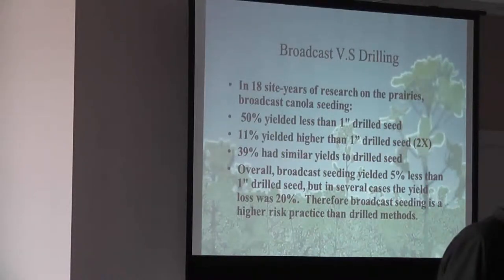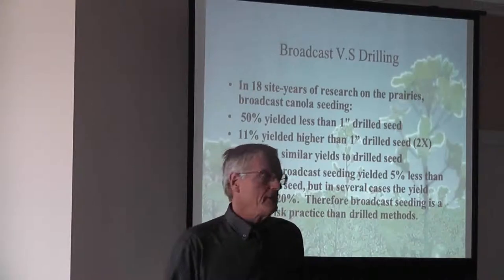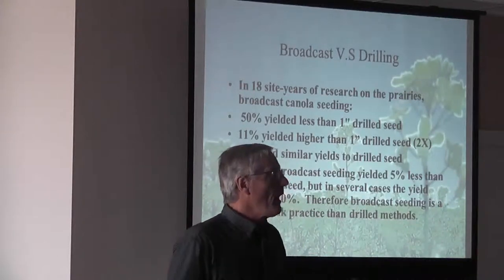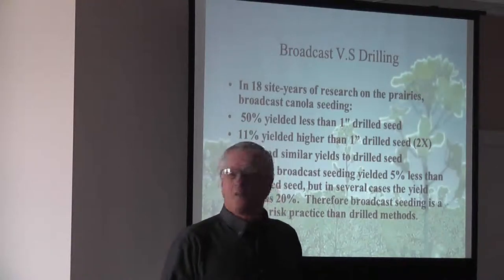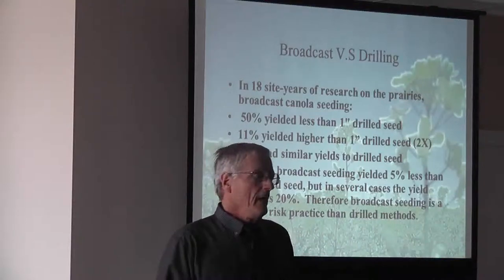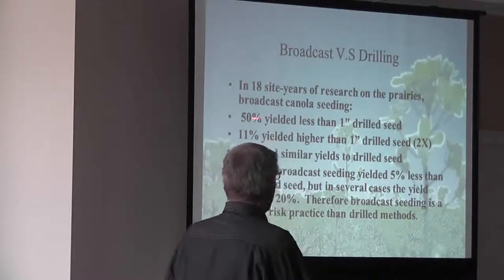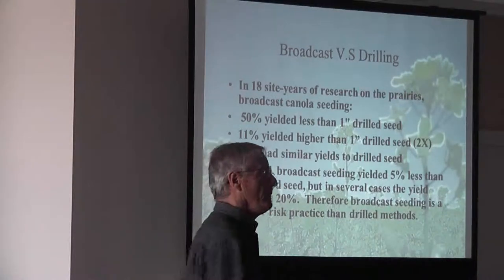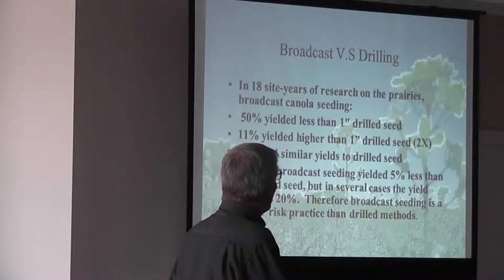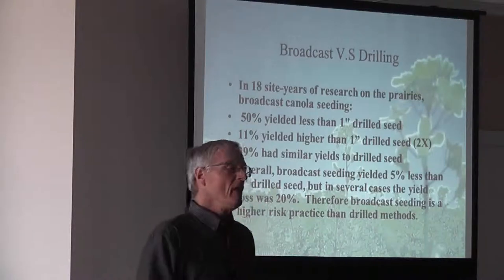Unless you've got a wide seedbed utilization, that's got to be taken into consideration. We still have lots of broadcasting — it's really variable. I always look at it from a risk standpoint. We're in a high rainfall zone at Lacombe and it's a low risk. We see a lot of seed broadcast and incorporated. If it isn't incorporated, we're a mess. But when we look at the research work, 50% of the time it yielded less than one-inch depth seeding, 11% higher yield, and 39% had similar yields to seeding at one inch depth.